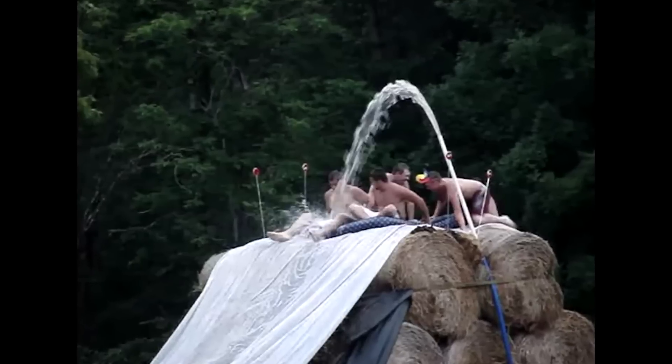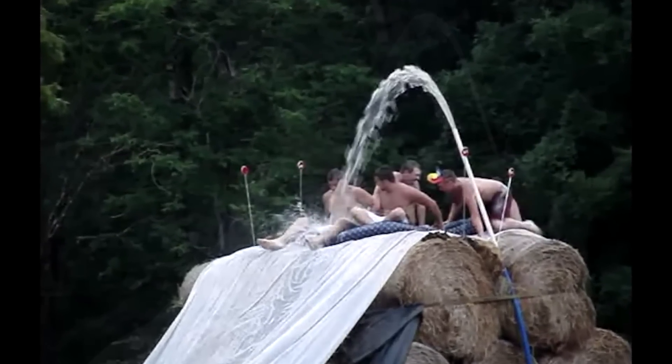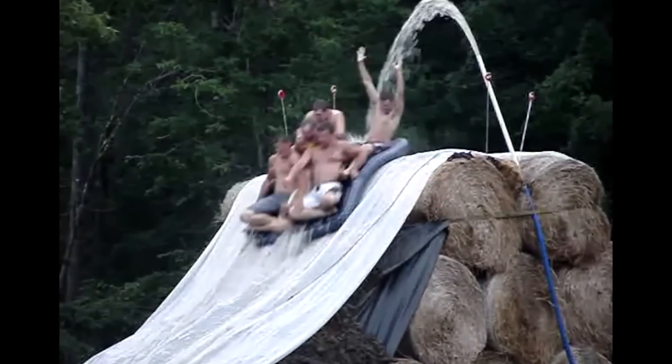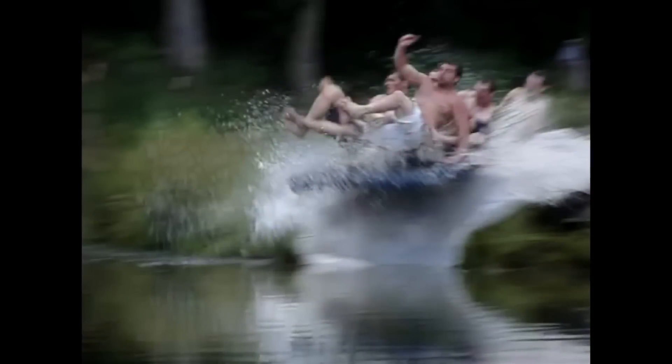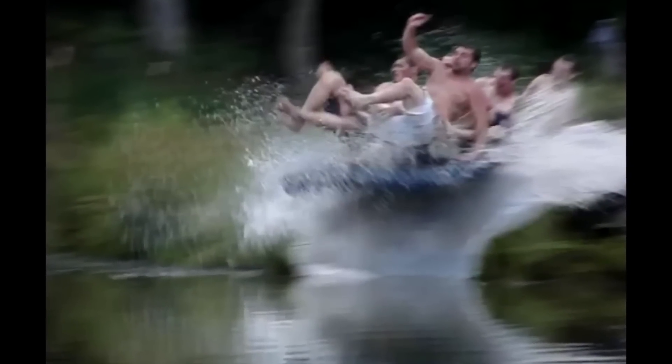Number 9. Not sure exactly where this video was shot, but it's built using a bunch of sheets of plastic attached to a mountain of hay bales. It picks up a little bit of speed and just throws people out into a lake, while the hose is spraying water all over the place. The slide itself looks pretty safe, and the guys look like they're having fun. Kind of wish they had someone to push them off the top to make it a quicker ride and more fun, but all in all it looks pretty awesome.